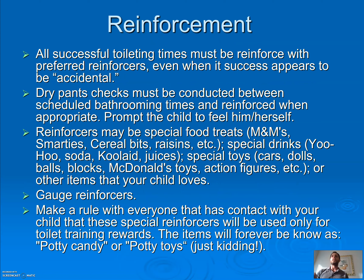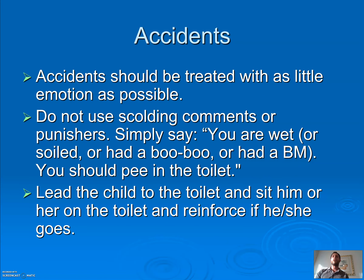All successful toileting should be reinforced with preferred reinforcers, even if they're having an accident while sitting on the toilet. For dry pants checks, reinforce as well — if every half hour they're still dry, they're not getting the iPad but they're getting a high five. You could use potty candy — M&Ms, Smarties, cereal, raisins, special drinks or toys — but they only get that reinforcer for successfully going on the toilet. If a child has an accident: no emotion. Do not get mad or frustrated. Just say 'you are wet, you should pee in the toilet, let's go,' lead them to the toilet, sit for a few seconds, and reinforce if they go.